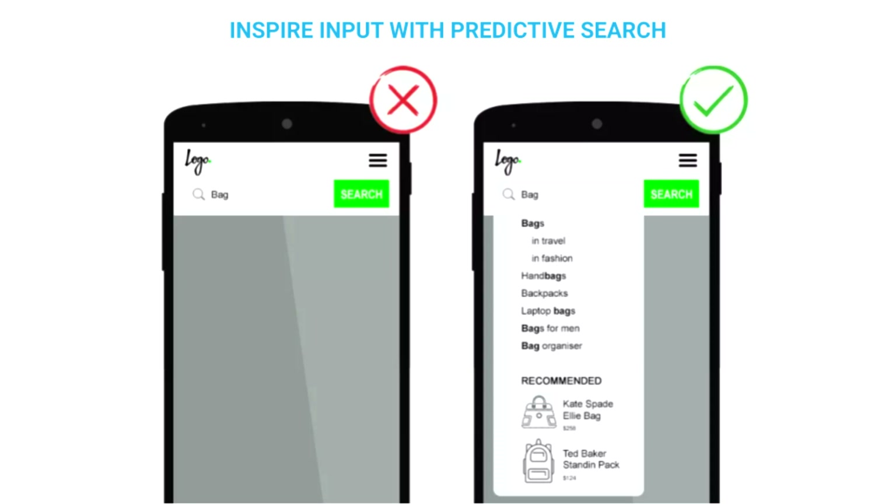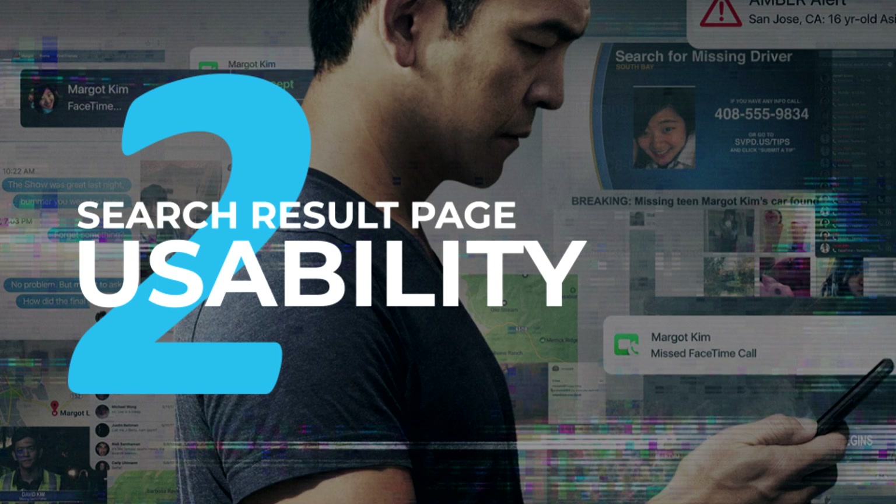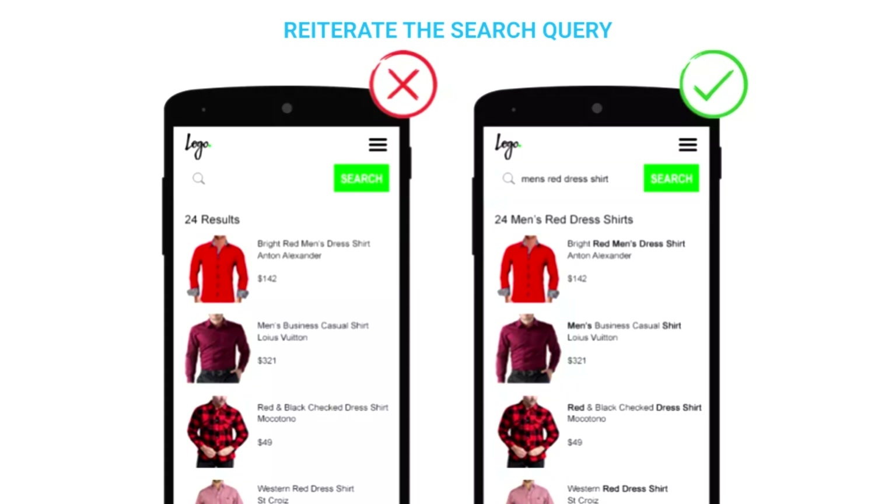Another thing you can do is use placeholder text within the search box field to simultaneously affirm that yes, this is a search bar, and to guide visitors about what they can search for on your site. You can have prompts like 'Search today's news', 'Find events', or 'Enter your product name here', or even open-ended questions such as 'What are you looking for?' If you really want to take it to the next level, you can add predictive search — this speeds up the search process, improves search input quality by guiding query construction, and offers clues to your site's range of content.